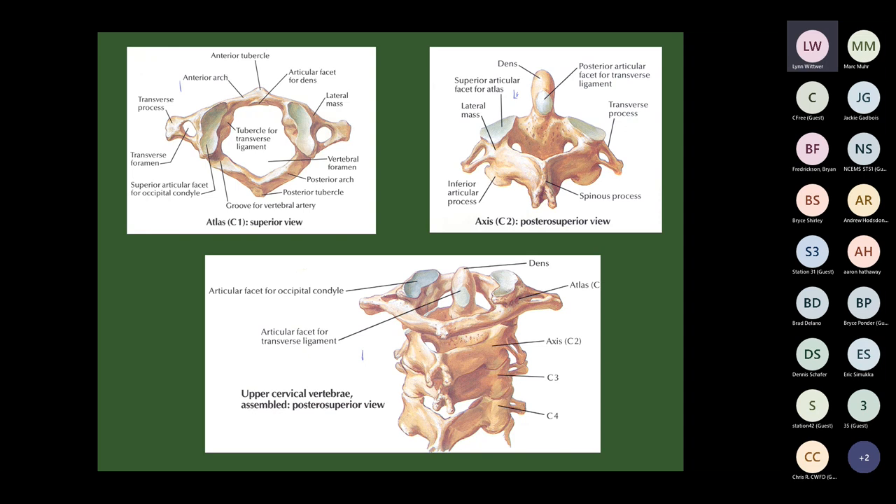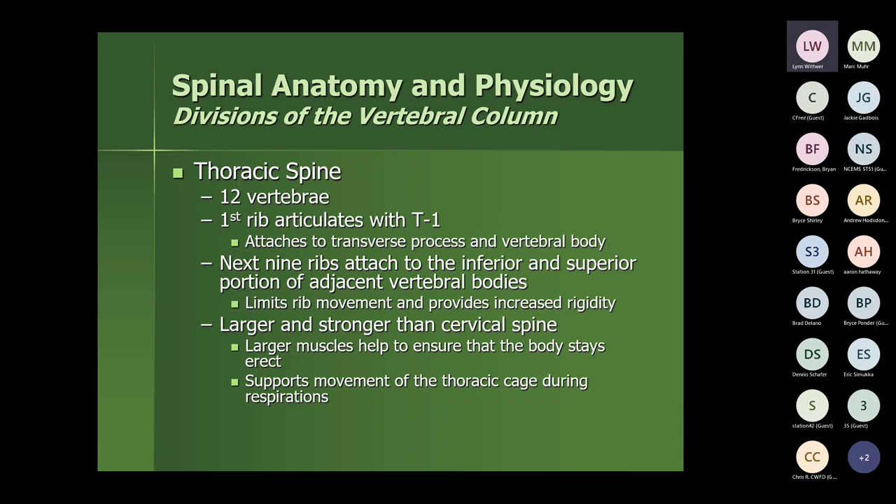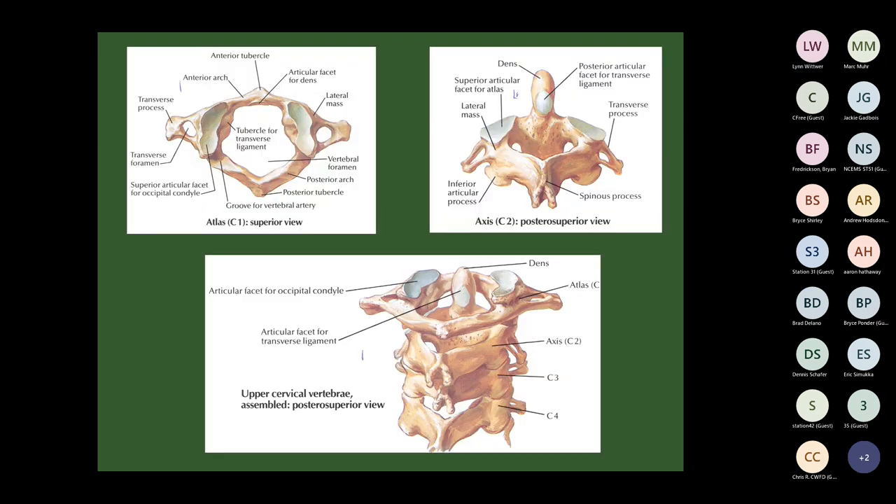The cervical spine has small transverse processes that articulate with the transverse process above and below, providing stability while still allowing the neck to turn sideways. These can develop arthritis and calcifications as we get older, causing neck pain and problems.